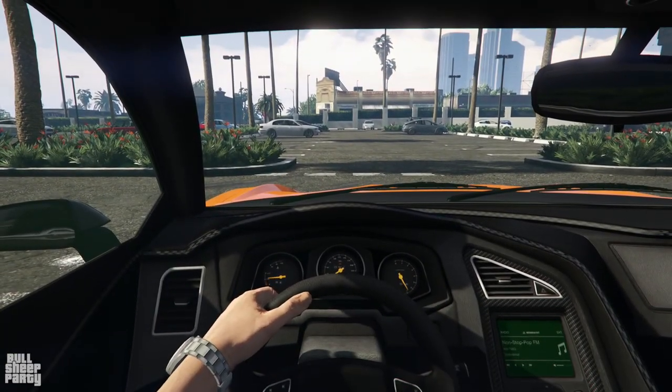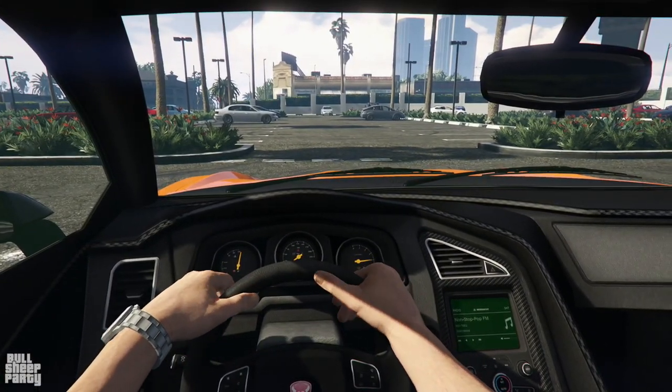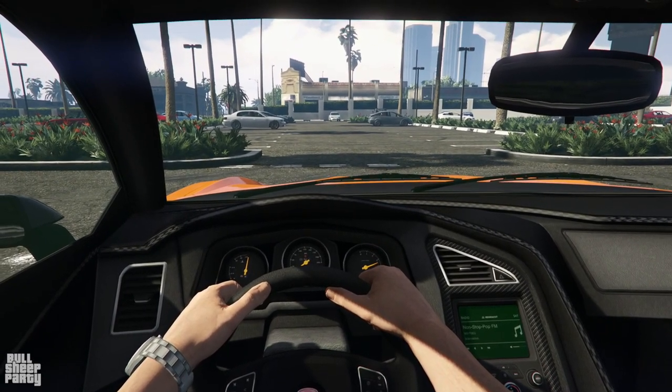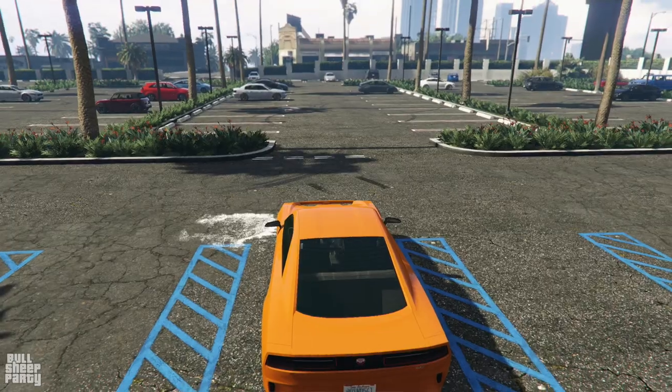Honestly, the interior leaves a little bit to be desired — it looks like a 2010 vehicle, aside from the little electric readout on the right-hand side of the gauges. The way the vehicle sounds is... well, it doesn't make any sound because it's fully electric, which is very interesting.